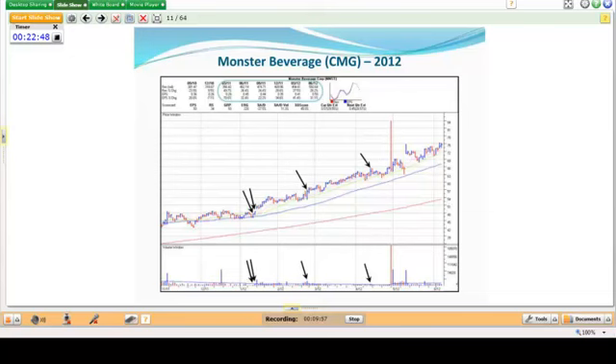As an example, Monster Beverage had a couple of pocket pivots where the volume bars are higher than any down volume over the prior 10 days. You see another one along the 10-day moving average — the volume bar is higher than any downside volume bar over the prior 10 days. The beauty of a pocket pivot is it's a very subtle buy point. You don't need to see 150% or even 50% above average volume — simply higher than any down volume day over the prior 10 trading days.